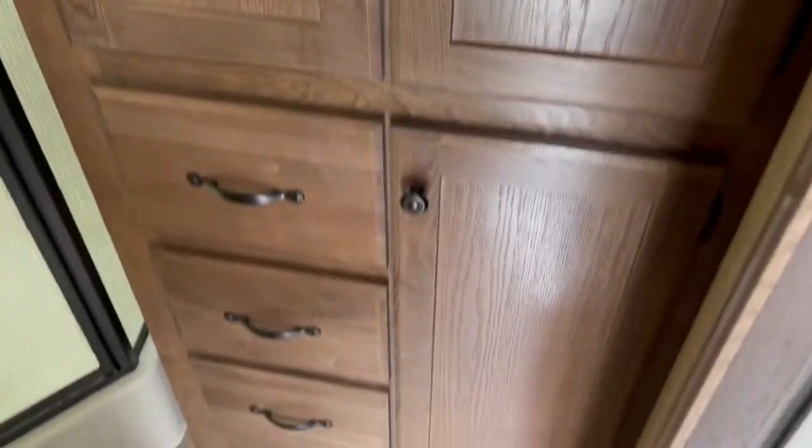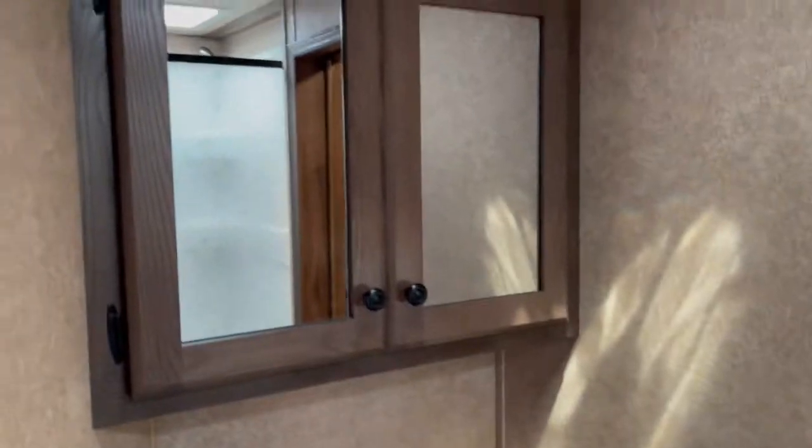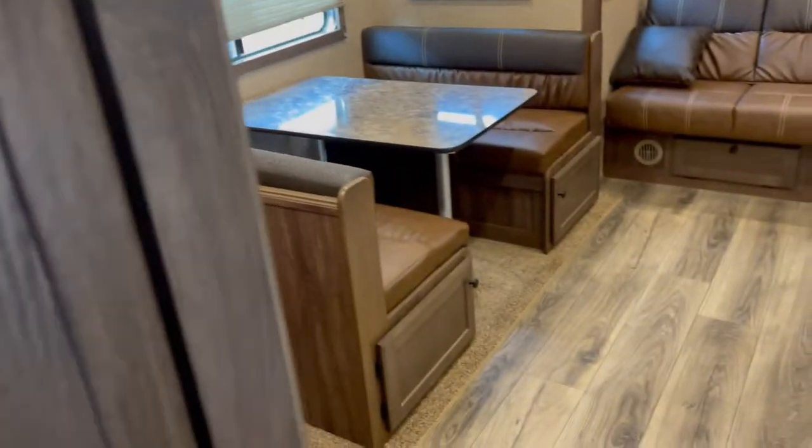Let's just see what this looks like, see if it's ready. There's a hanging closet as you enter, frosted glass, a nice vanity, and a power vent.